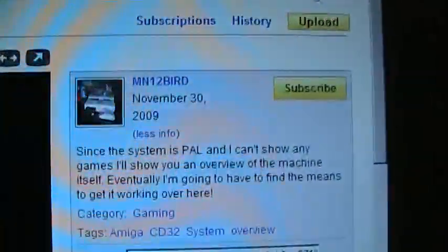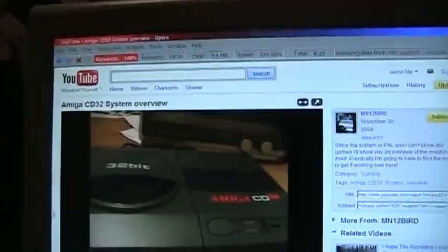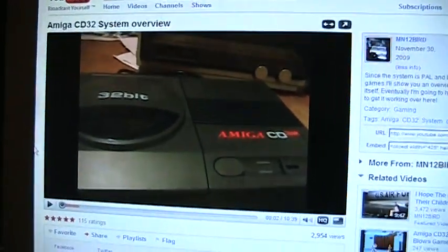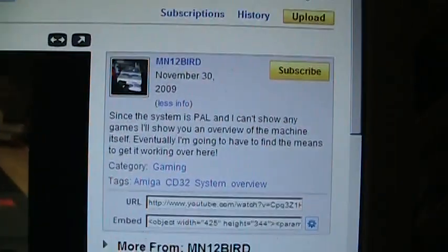This video response is for MN12bird, who has an Amiga CD32 and can't use it because it's a PAL system from Europe and he doesn't have any PAL TVs.